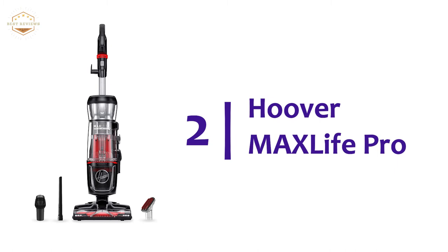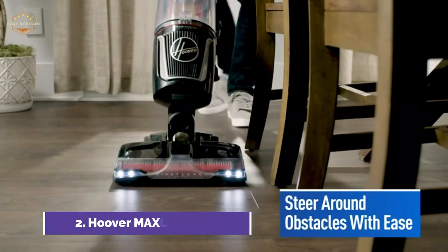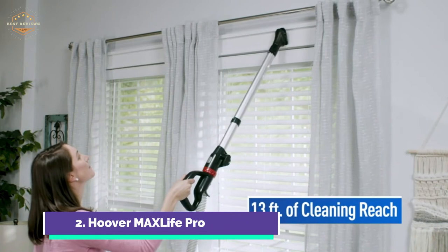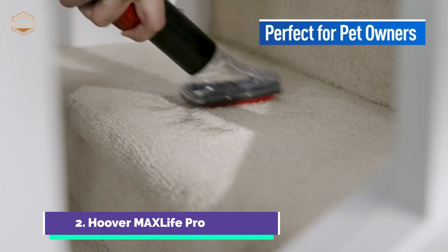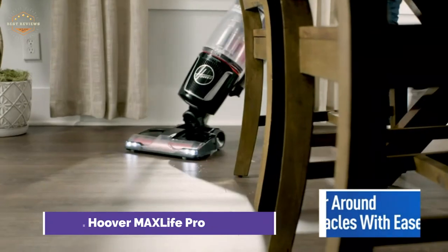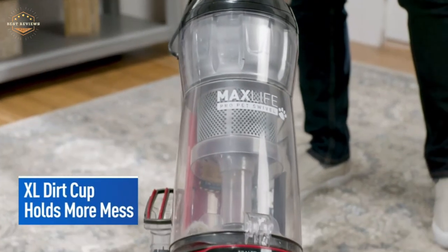Number 2 on our list, the Hoover MAX Life Pro. Multi-purpose pet tools are designed to tackle stubborn pet hair, dirt, and stains on furniture, stairs, or other difficult-to-reach places. It captures and prevents allergens and dust from entering the air. Simply maneuver around furniture and into tight spaces for a cleaner and more efficient clean. A large dirt cup makes it easier to empty the trash, and MAX Life's enhanced system provides longer-lasting suction, keeping peak performance without the need for regular filter maintenance.